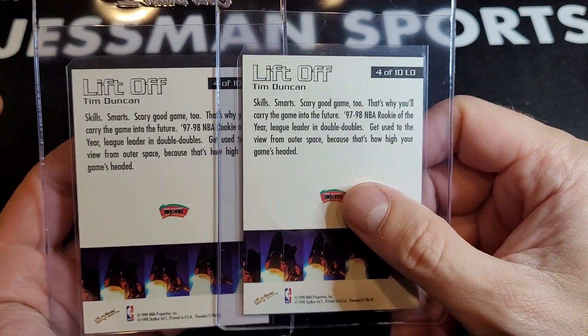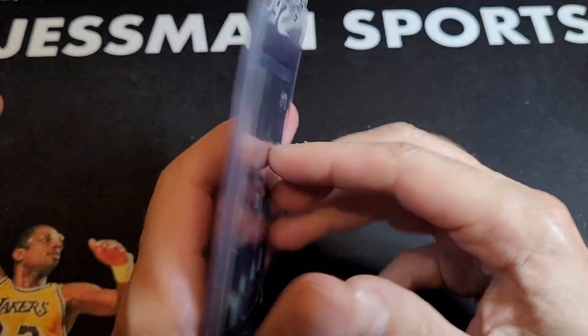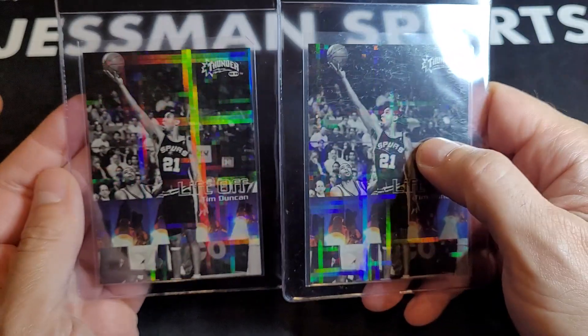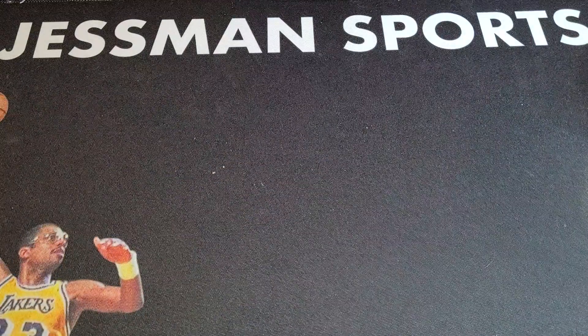I was picking them up and then got a PSA 9 for dirt cheap and kind of stopped, but I have these so might as well give it a shot at getting a 10. If I do, the nines will be for sale.